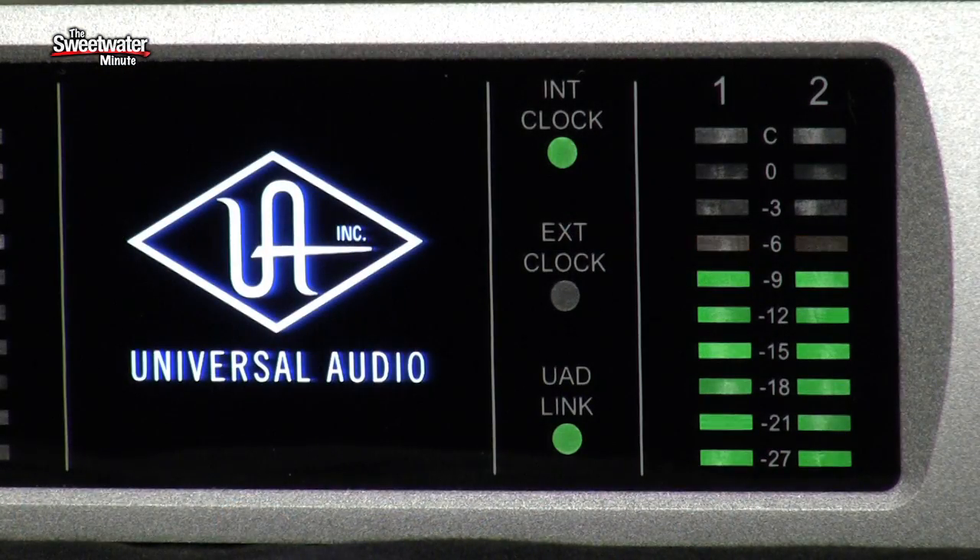It's a totally different design topology, totally different configuration. If you look at the converter specs, it definitely holds its own against other products in its price band and even products costing much more. You really do have to hear it to understand the differences. Converters, when you compare them, it is a very minute kind of difference, but when you listen to it compared to some of the competition, it's a very open sound, and we think customers are really going to like it.